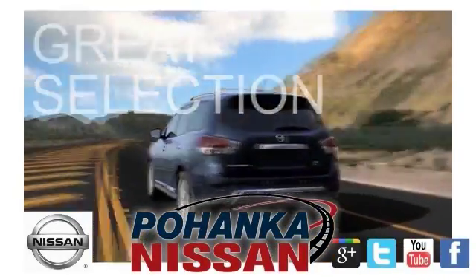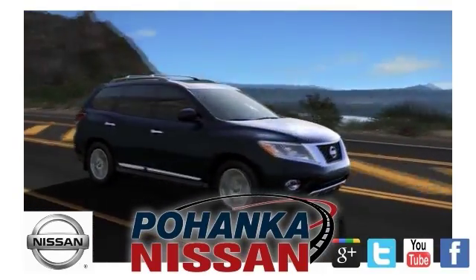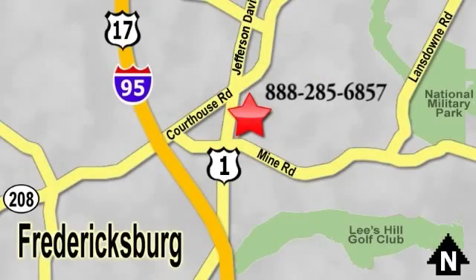Great service, great selection, and low prices. That's why Pohanka Nissan of Fredericksburg is the place to buy your next new Nissan. Call us now for more information on this vehicle or visit today. Located on Route 1 in Fredericksburg, Virginia.